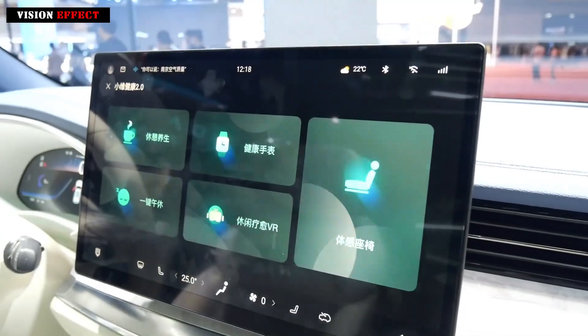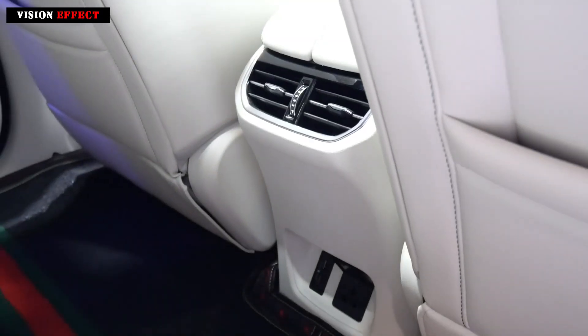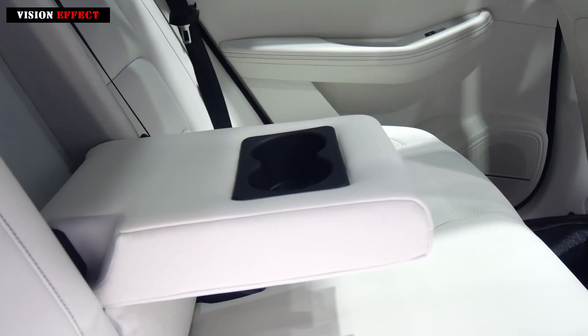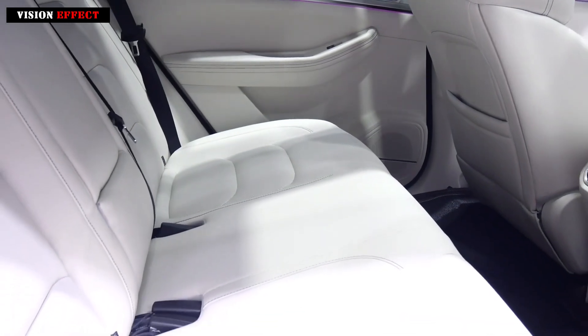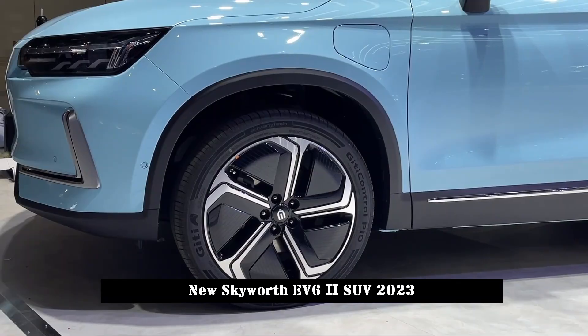For the powertrain, the Skyworth EV6 II is equipped with a front single motor with a maximum power of 150 kW. With an 85.97 kWh battery pack, the battery life reaches 620 km under CLTC conditions.